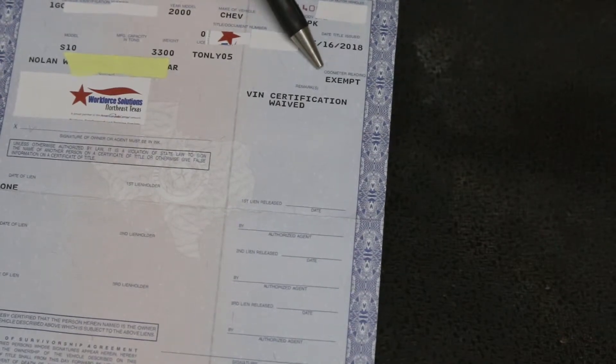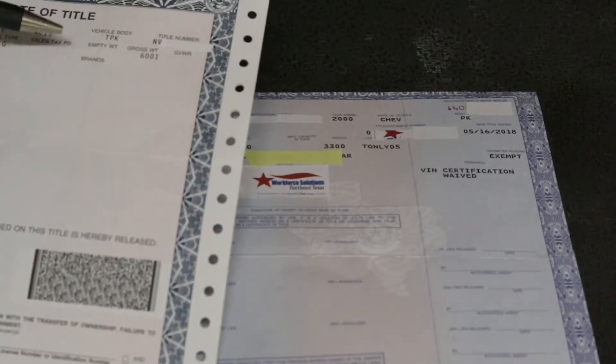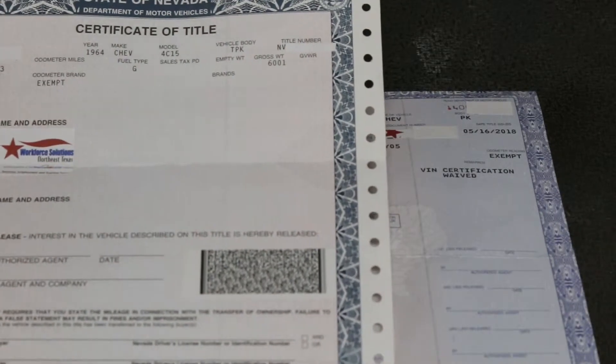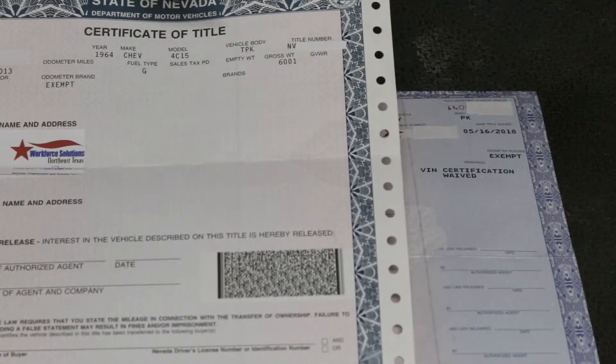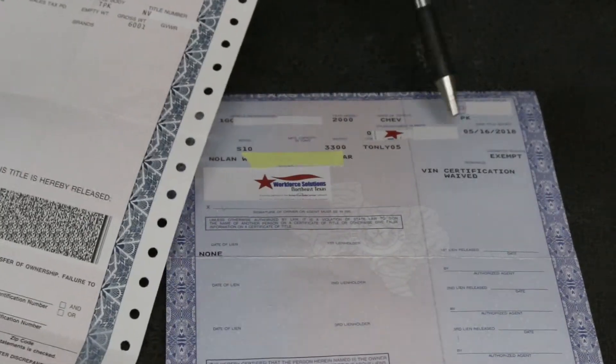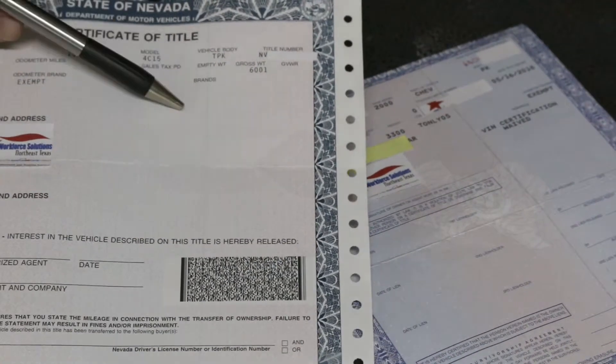Right there is where the odometer reading would go, but it's exempt on this one. So not a lot different, but there are some differences. I'm going to pull back over to the Nevada title to show you something I forgot to mention. On the Nevada title, right here it says 'brand.' So if it was salvaged or anything like that, it would list that here — not to say the vehicle isn't salvaged after the title was issued. You can see on both of these titles there isn't a brand listed.